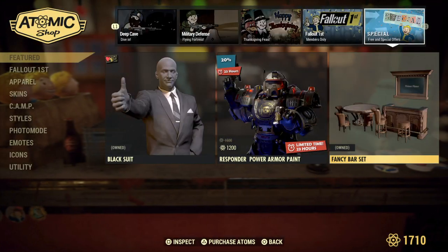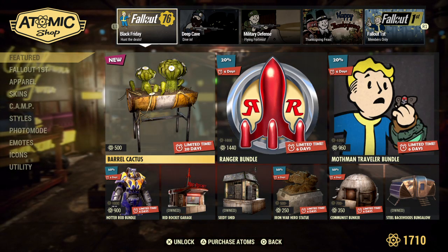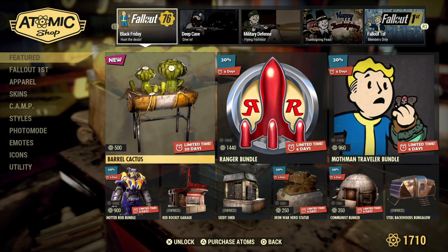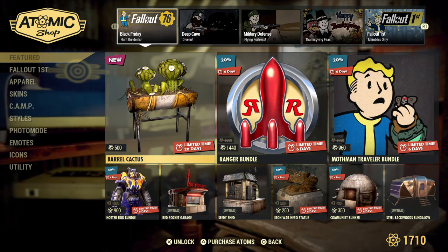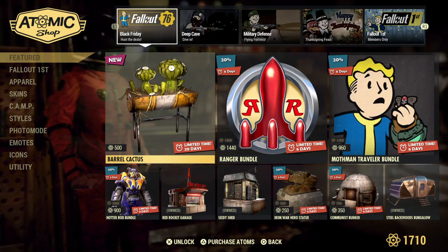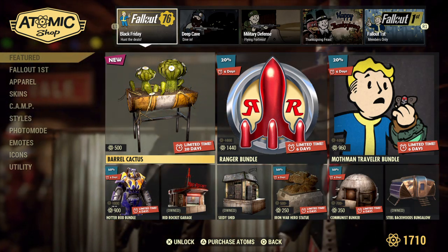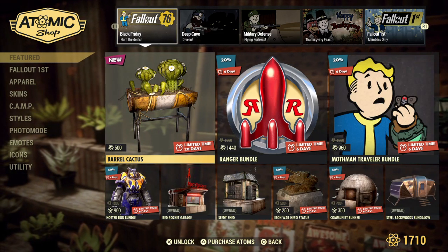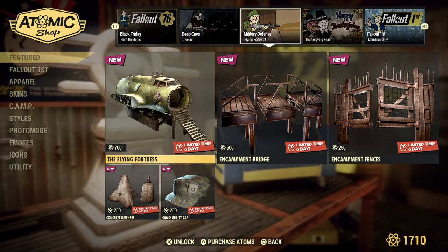Let me know what you think about this Atomic Shop update. Personally I feel like it was a little bit of a letdown — I was really hoping they would give us a lot of fall decorations because I love camp building and decorating and I feel like we need more. Hopefully next week, since December starts, they'll bring out holiday stuff from last year and maybe some new holiday items. Please give us more outfits — us ladies need dresses and fancy stuff. Anyway, I'll probably just get the Barrel Cactus personally. See y'all next week on Tuesday — have a great day, bye!